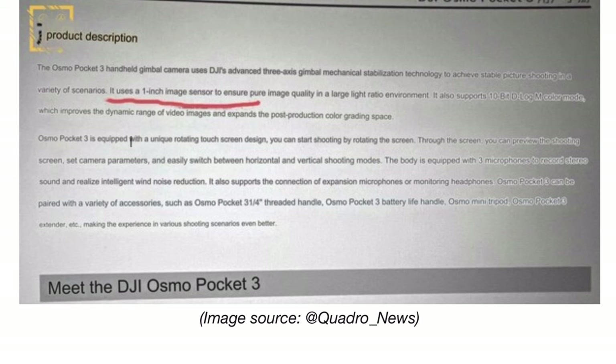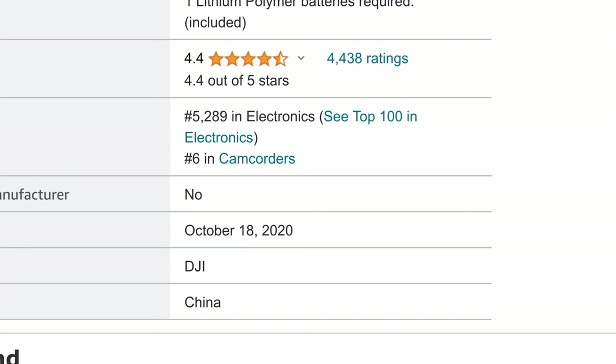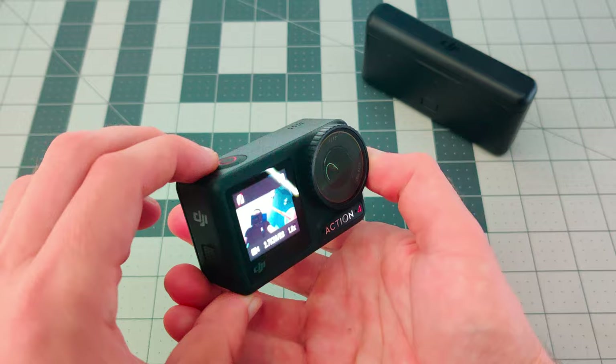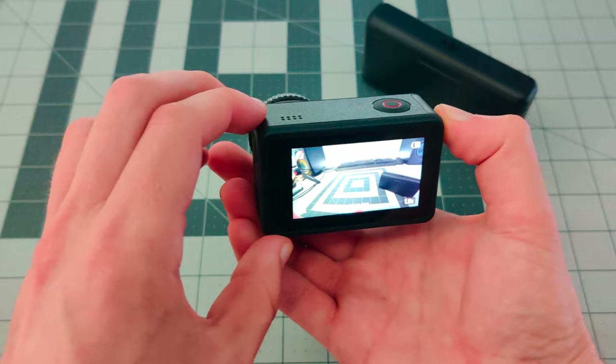The leaked description says it's equipped with a unique rotating touchscreen design. Through the screen you can preview the shooting screen, set camera parameters, and easily switch between horizontal and vertical shooting modes. The body is equipped with three microphones to record stereo sound and realize intelligent wind noise reduction. And importantly, they mention that the Pocket 3 can accommodate external microphones. There's nothing official on the launch date, but the Pocket 2 was released in October 2020 just in time for the holiday season, so we could possibly see the Pocket 3 release sometime this month. I'm super excited — with the bigger one-inch image sensor, the bigger display, and the three-axis gimbal, this can clearly outperform my Action 4 in essentially every category. I might even try to use it for mounted POV footage, because the image quality, especially in low light, is just going to be so much better.